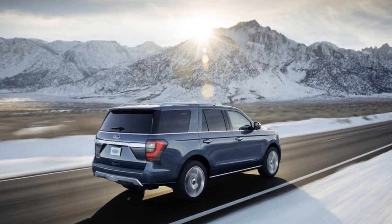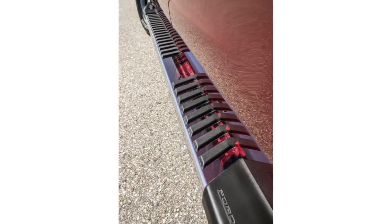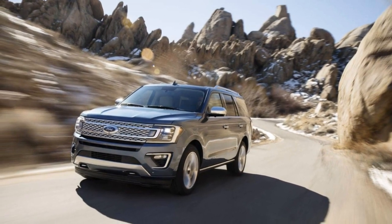A new one is finally here. The handsome new Expedition follows the trend set by the Ford F-150 — the mechanical bits beneath are hidden by aluminum bodywork. Ford says the move saves around 300 pounds over steel.